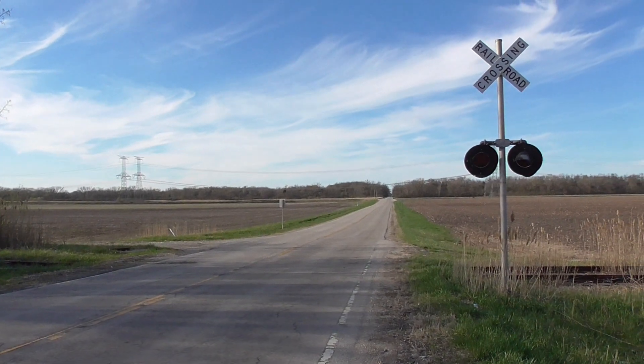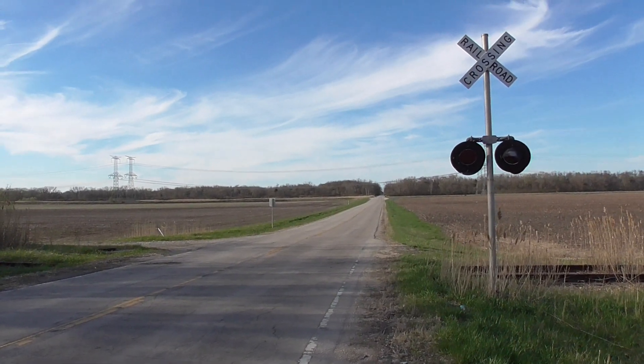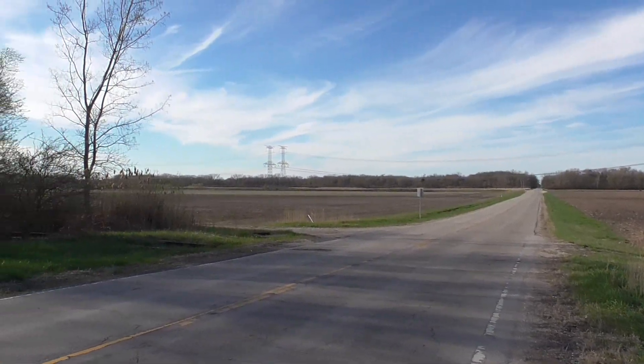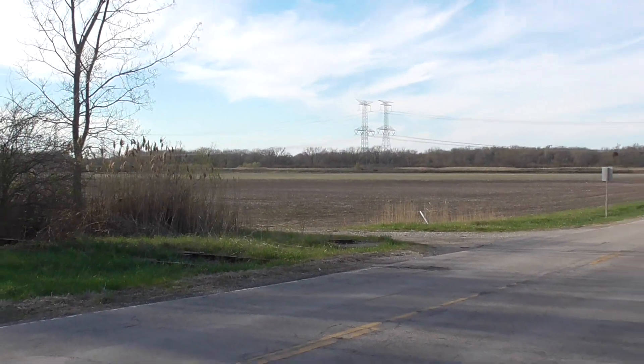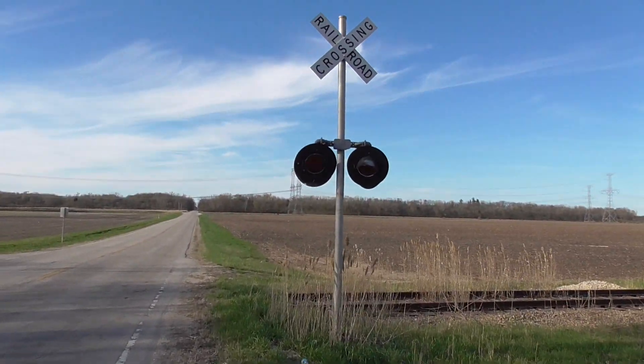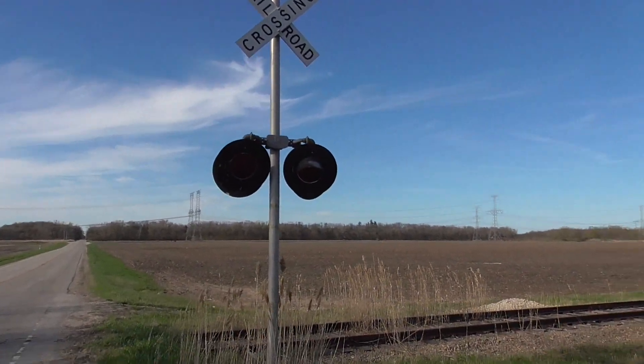The track was abandoned at least 15 years ago now, and one signal remains from this crossing. The other signal was similar to this one, except it had a WCH mechanical bell. But we'll get a look here at the remaining signal.